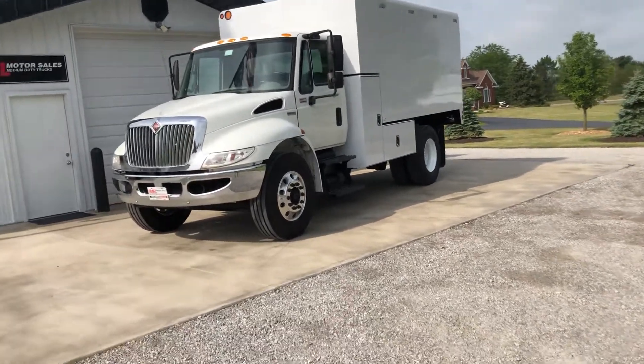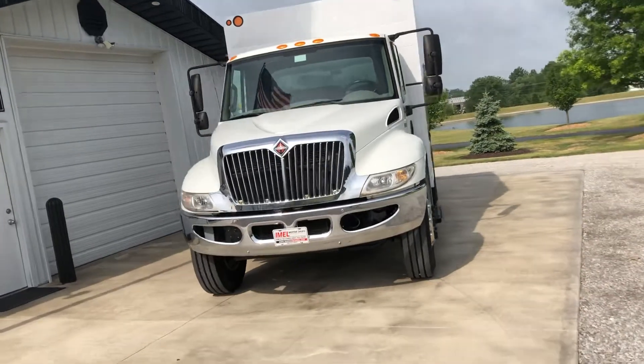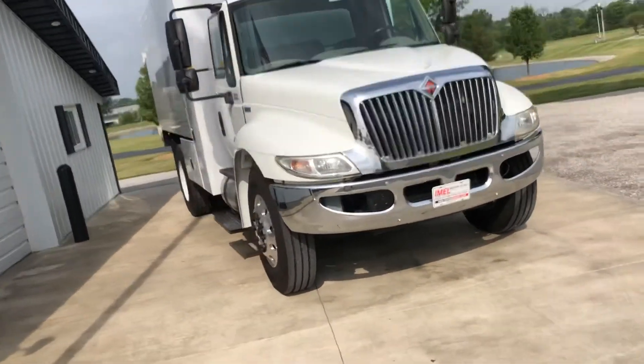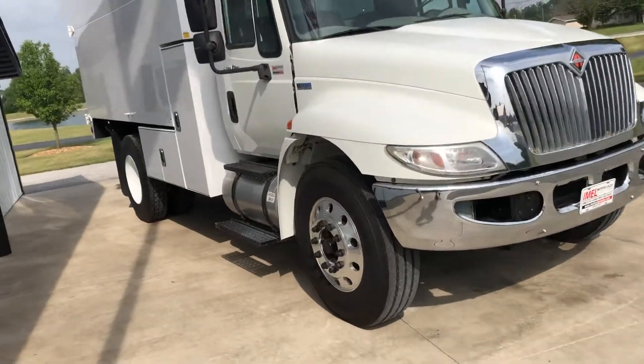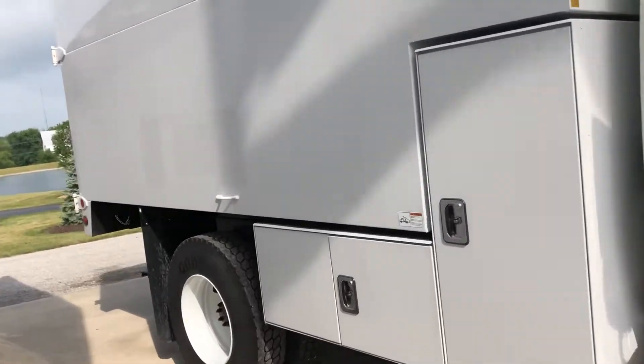We'll walk around it here — all original paint, like-new tires, chrome bumper, alcohol rims, aluminum tanks, new 14-foot Arbitech chip box, excellent rubber on the back.